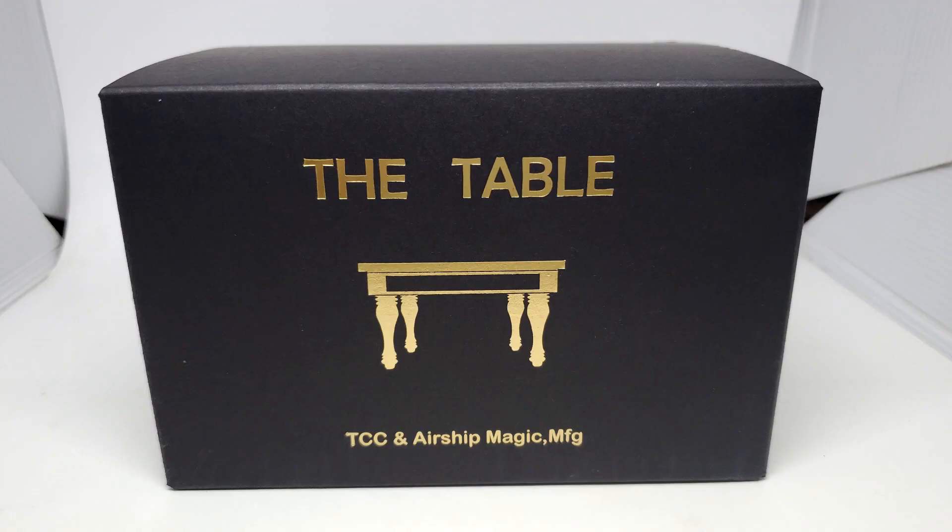Today we're going to look at The Table from TCC. What is The Table? The Table is a little wooden table. When I saw the box and it said 'The Table' on it and then I opened it, I was like, oh, it really is a table. It's a little tiny table. It's a parlor trick, really — parlor in the sense that you're going to be at a table with other people around you. You couldn't hold the table in your hand; it's not a walk-around item. You can't stick it in your pocket — we can't talk about pocket space. It's a table.